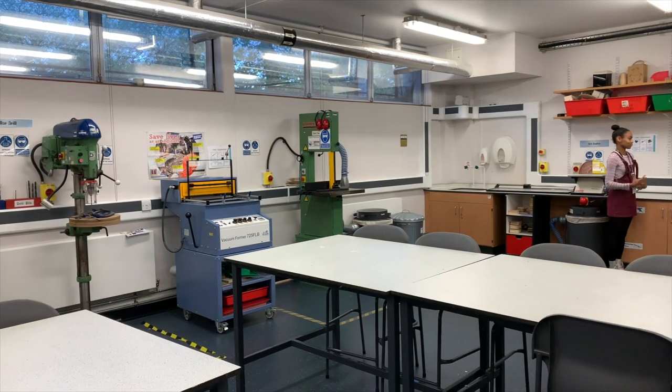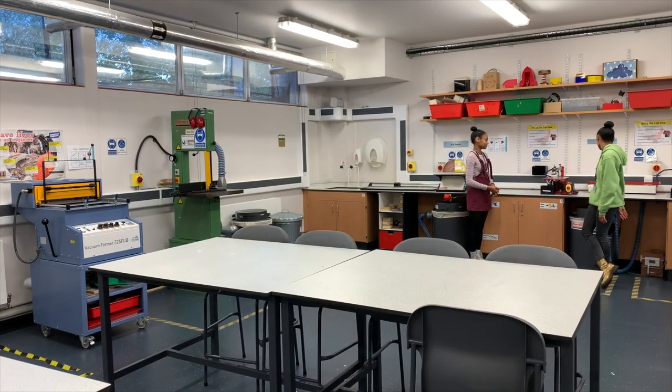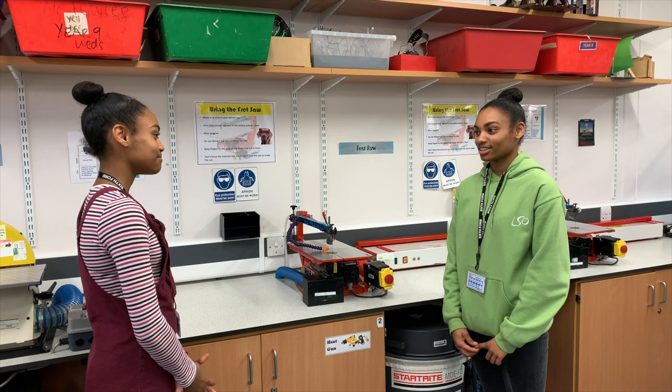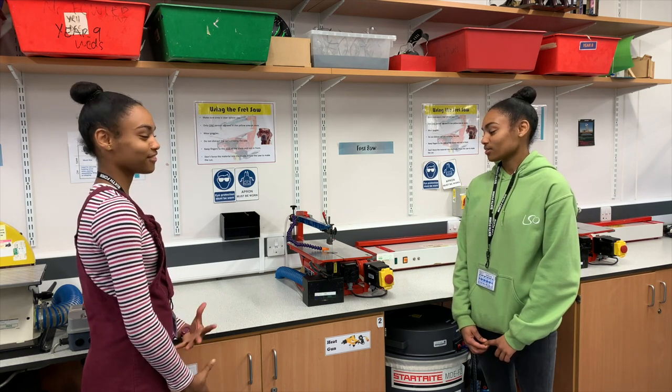This is the resistance materials room, or RM for short. I remember loving this room so much in Year 7 when we learned how to make our birdhouses and got to use the fret saws and the line benders to create a shape that was perfect for birds but also perfect for yourselves.